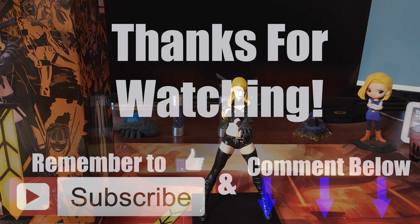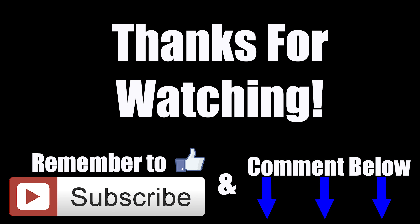But that's going to be it for this one. Hopefully you enjoyed, and I will catch you in the next one.